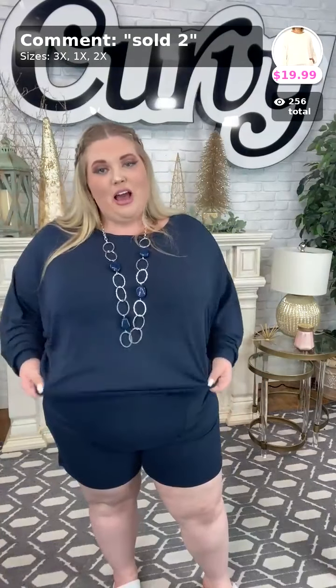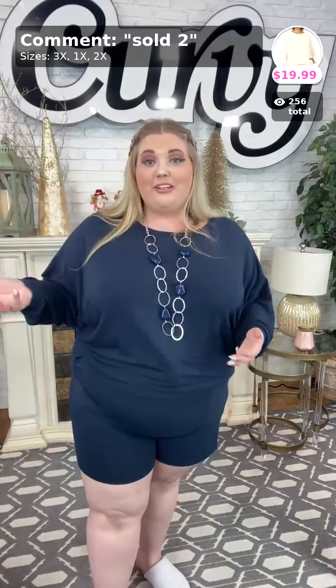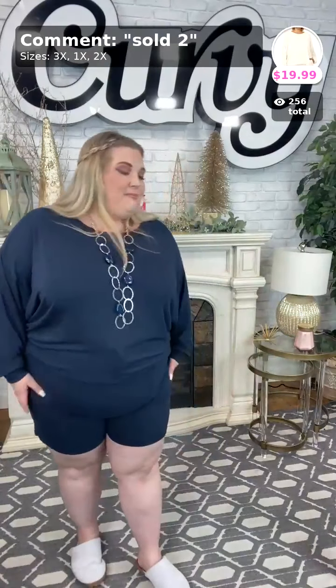These are loungewear sets, so you wear them around the house, or if your best friend comes over — you know, your best friend who has seen you at your worst — and you just want to throw something on. This is a great one for that. I'm going to be showing all the colors we have available today.